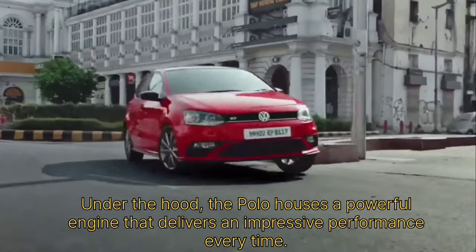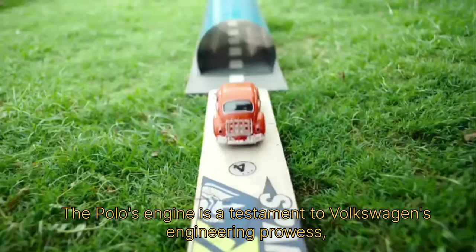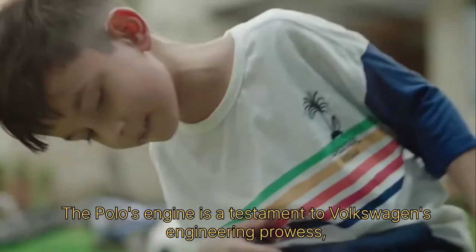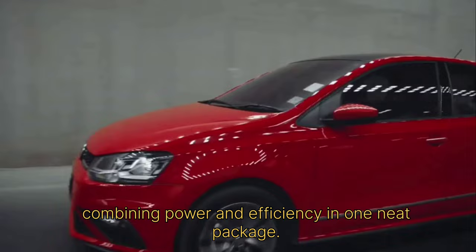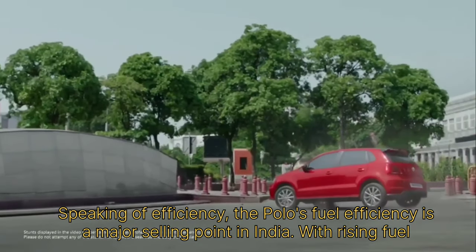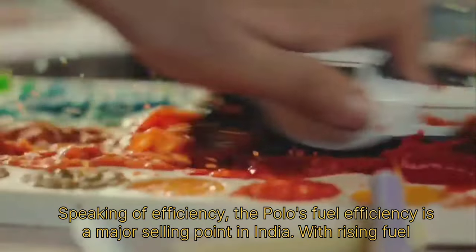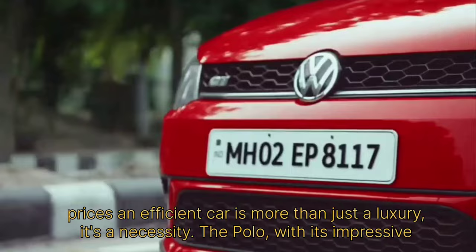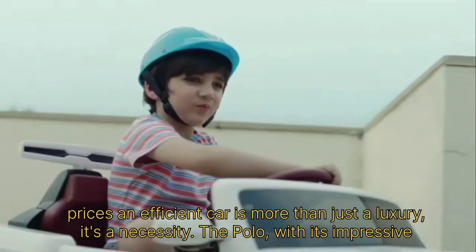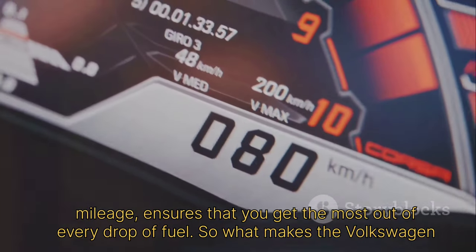Under the hood, the Polo houses a powerful engine that delivers an impressive performance every time. The Polo's engine is a testament to Volkswagen's engineering prowess, combining power and efficiency in one neat package. Speaking of efficiency, the Polo's fuel efficiency is a major selling point in India. With rising fuel prices, an efficient car is more than just a luxury — it's a necessity. The Polo, with its impressive mileage, ensures that you get the most out of every drop of fuel.